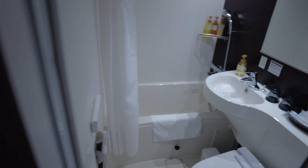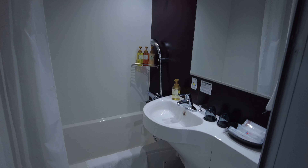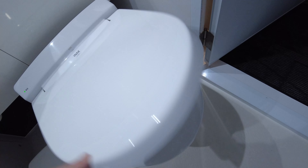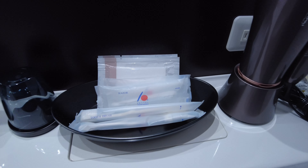So this is the bathroom — it opens outward so you have to be careful. It looks small but it's very futuristic. There's a mini bathtub here, a mirror, and I don't think this toilet seat has those Japanese button functions. Yeah, it doesn't. There's also a sink, hair dryer, some razors, toothbrush, things like that.